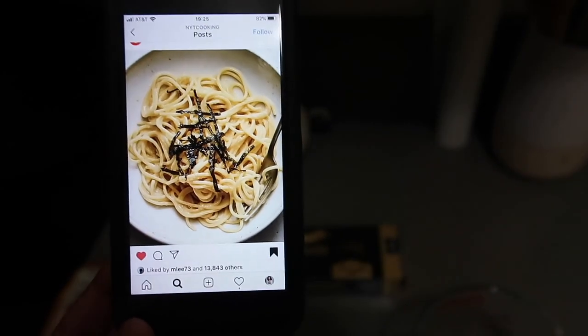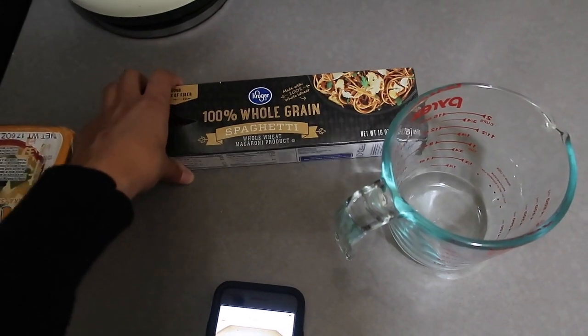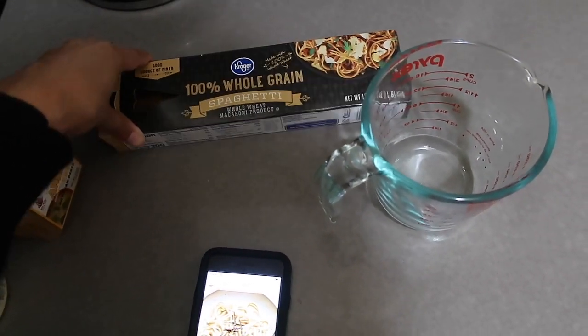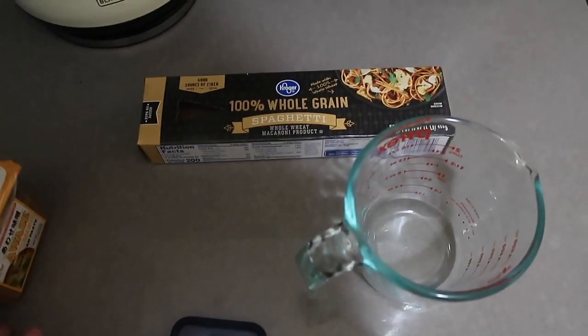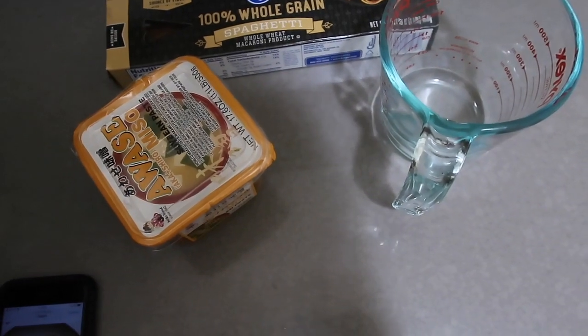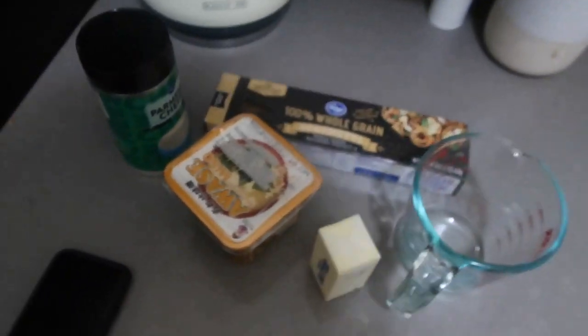Hey guys, it's a little bit later now. I found a recipe on the New York Times cooking Instagram and it's for a miso pasta recipe, which sounds kind of odd — basically because we've been eating a lot of fried rice lately and I wanted to try something different. So here is the recipe in the New York Times post. I'm making this pasta, which is whole grain pasta. And I didn't realize that Kroger is also what Ralph's is owned by, so it's funny now that I go shopping in California at Ralph's and then I buy Kroger stuff. Then we have miso paste — this stuff is great. And then the recipe calls for fresh grated Parmesan, but we don't have that, so I'm thinking of just using this. And also butter. I'll let you guys know how this recipe goes.